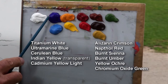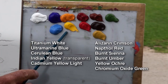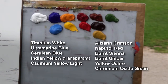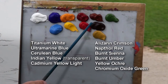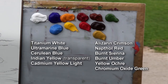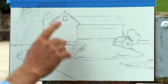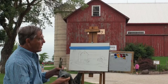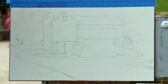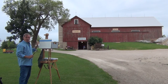I have titanium white, ultramarine blue, cerulean blue, transparent Indian yellow, cadmium yellow. For the reds I have alizarin crimson, napthal red, and three earth colors: burnt sienna, burnt umber, yellow ochre, and one green which is a very opaque chromium oxide green. I made a sketch of this barn a few moments ago in charcoal and then went over it in pencil. I can just wipe the charcoal off and I'll have my good pencil lines. I did this so I can get a quick start because we definitely have rain coming in today.